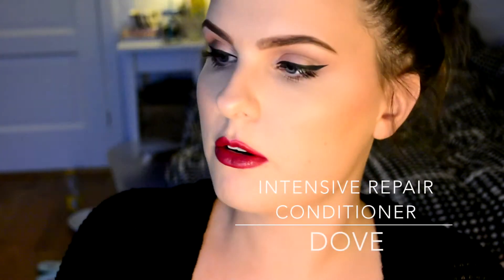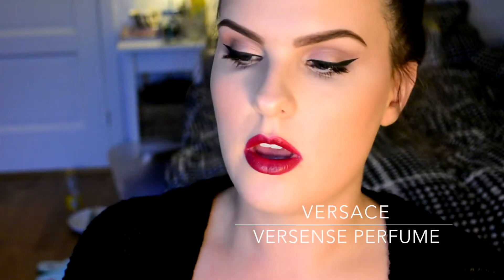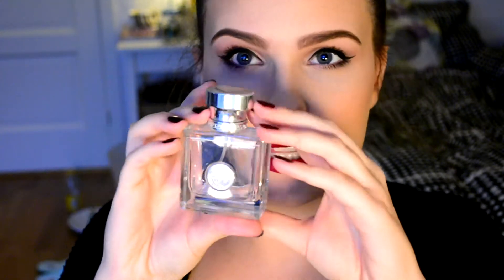This is the Dove Hair Therapy Damage Solution Intensive Repair — a conditioner and treatment in one. It's a one-minute treatment and your hair feels amazing afterwards. Then I have a Versace fragrance in a square bottle, greenish in color with a citrus scent — I love it. Oh my god, it smells so good. It's just so expensive I don't have the money to buy a new one.